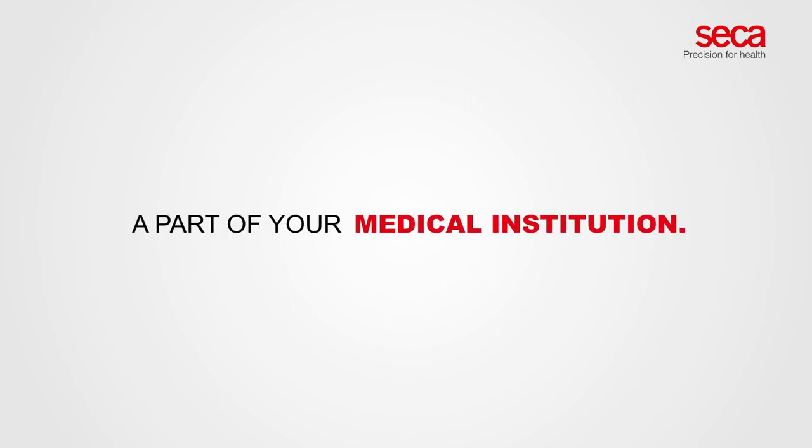We just love the CECA 286. Ask us how to make CECA 286 a part of your medical institution.